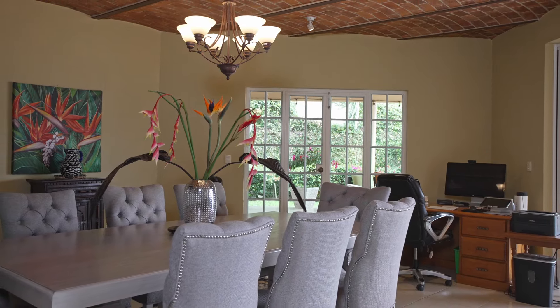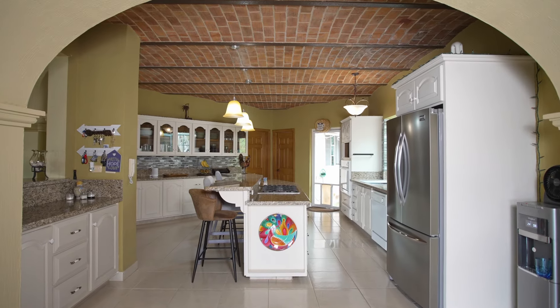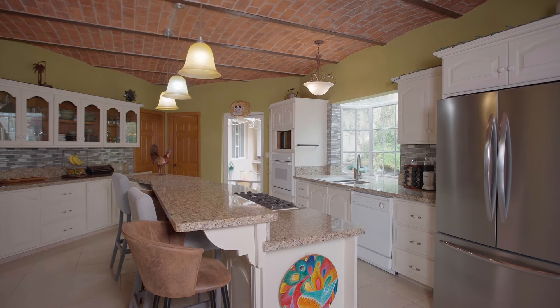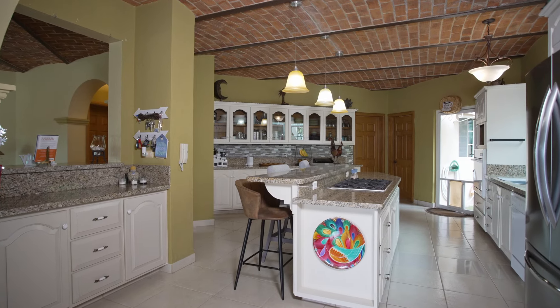I love how generous these spaces are. The dining room comfortably seats eight and still has space for an office alcove. At the apex between the living and dining room, the kitchen is the heart of the home. The two-level island has an elevated bar stool space as well as a counter-height cooktop with plenty of work surface.